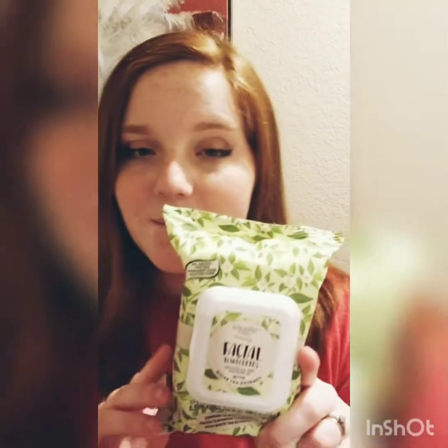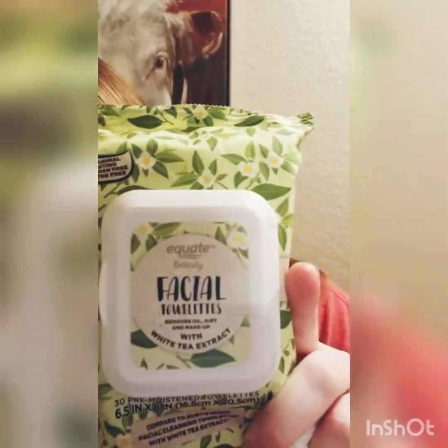So today I'm going to be removing my makeup with this Equate brand facial towelette with white tea extract. It's basically the off-brand of the Burt's Bees one, and I cut them in half to save money when I don't wear foundation or anything, just because I like saving money.